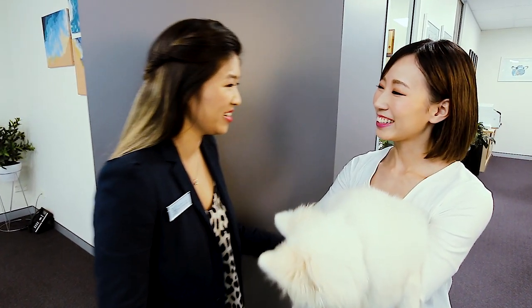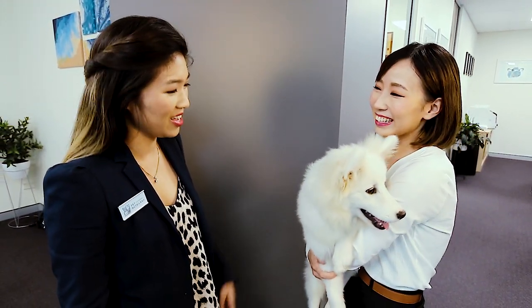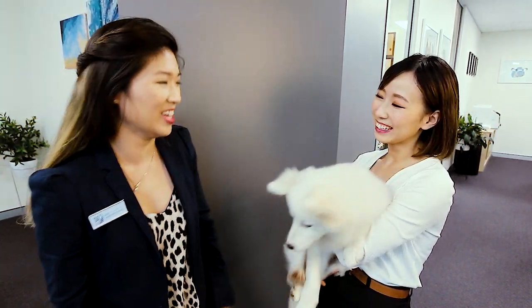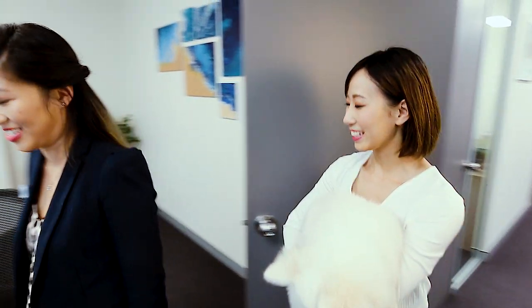Hi, Noel. Hi Leanne, nice to meet you. Hello. Welcome to Pet NutriLand. Oh, and this must be Mochi. Say hi. Hi Mochi. Please come in, take a seat. Thank you. Today Mochi and I are coming to visit the Food Battery where the Pet NutriLand Meal Boosters are produced in Australia.